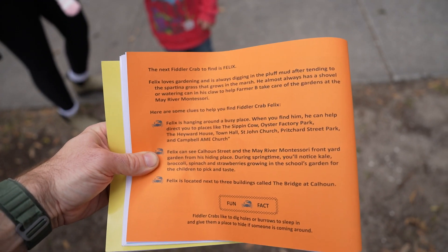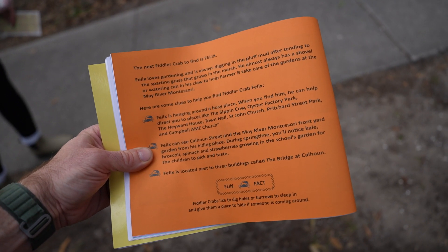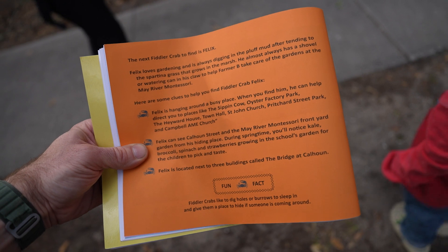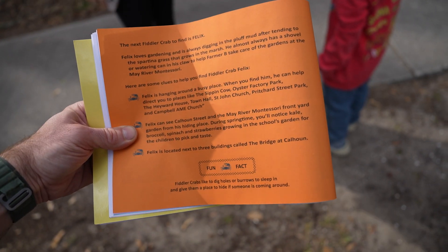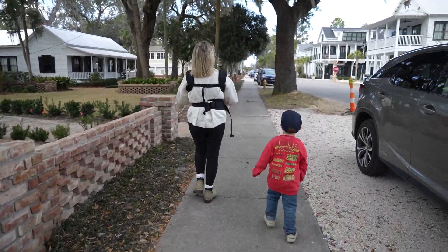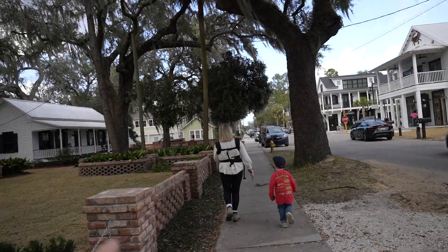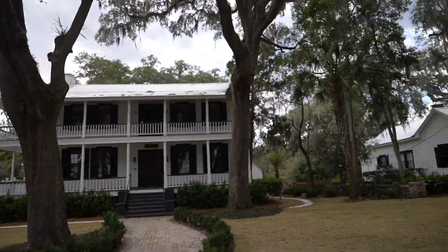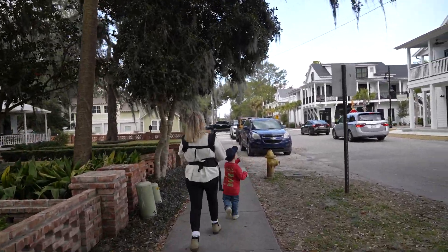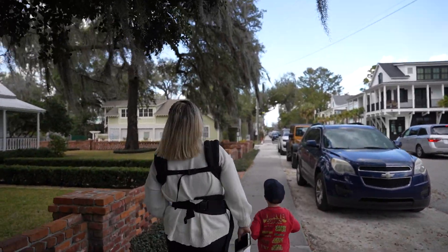The next fiddler crab to find is Felix. When you find him, he can help direct you towards places like the Sip and Cow, Oyster Factory Park, the Hayward House, Town Hall, St. John Church, Pritchard Street, and Campbell AME Church. Felix can see Calhoun Street and the May River Montessori front yard from his hiding place. We're about two blocks off the river near May River Excursions. Seven Oaks is right here — love this building. We need another block up to the Montessori school to look for Felix.